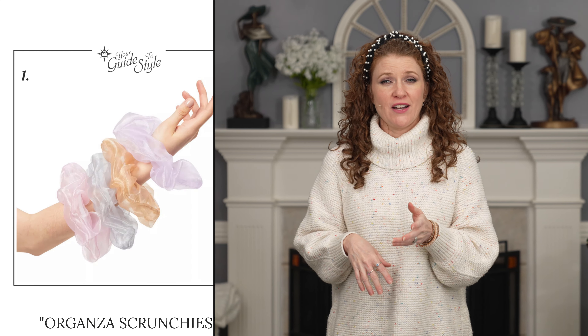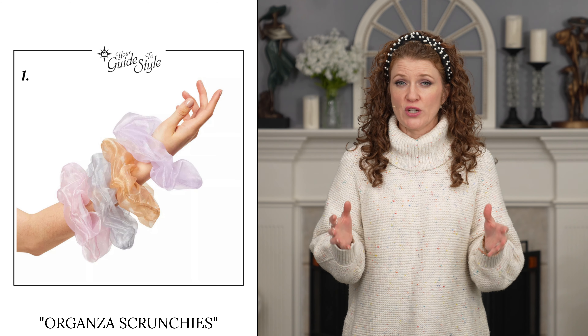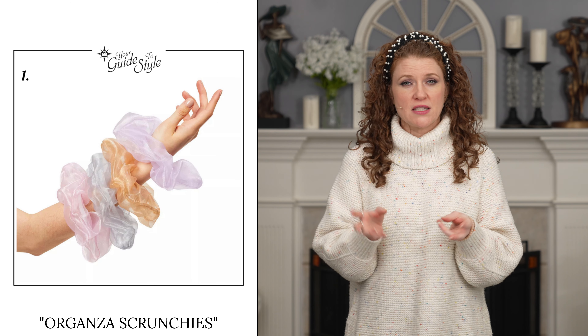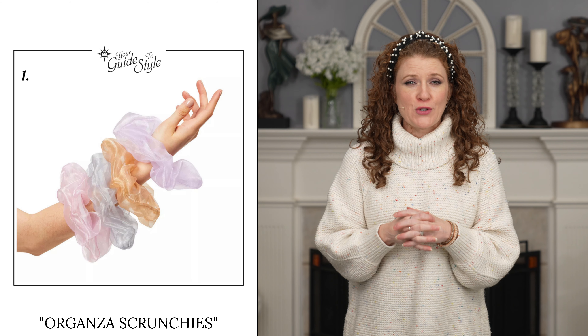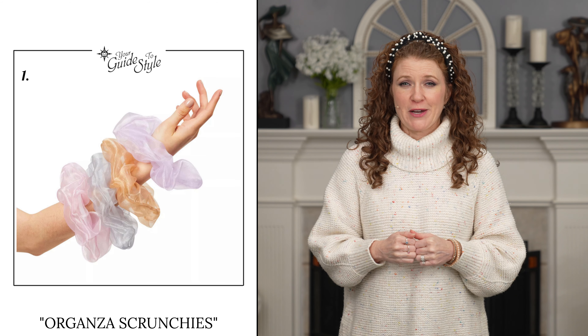The first thing I want to talk about are scrunchies, and this is an 80s trend that is back with a vengeance. I love scrunchies for long hair. They're super easy but sometimes they're a little heavy, so I really love the idea of the organza scrunchie this season. You're going to see a lot of things in a transparent material. I love the organza because it's lightweight and really pretty, so it fits in really well this season.